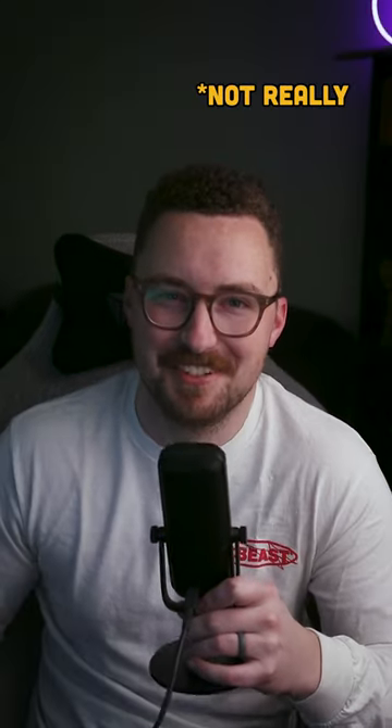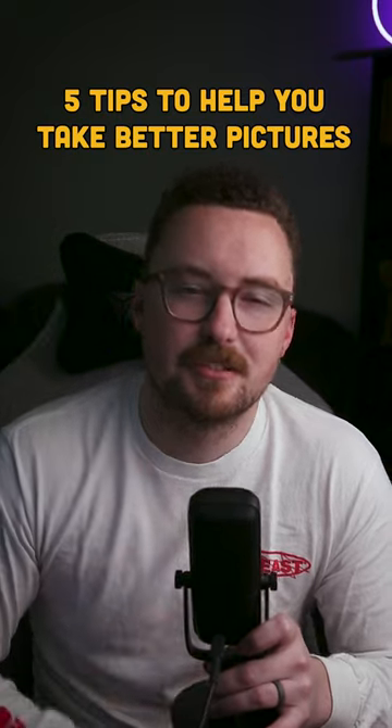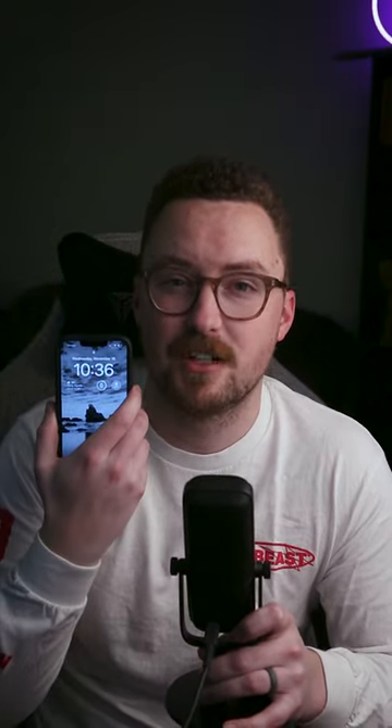Your pictures suck. Make them suck less. Here's five tips to help you start taking better pictures right now. And you don't need a camera — this is all for iPhone.